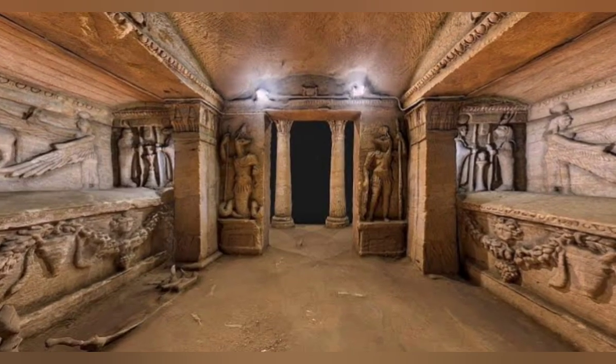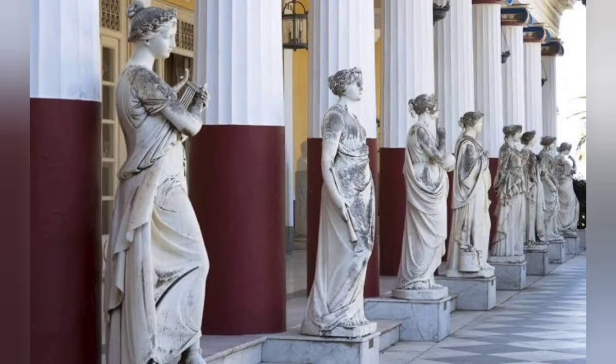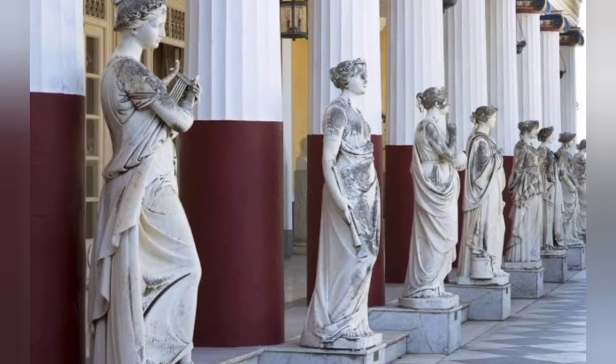The tombs were constructed during the 2nd century AD and were used by the wealthy Alexandrian citizens for their burials. The architecture of the catacombs is a fusion of Egyptian and Greco-Roman styles, with influences from the Pharaonic, Greek, and Roman cultures.